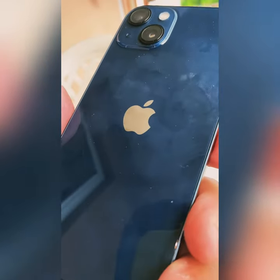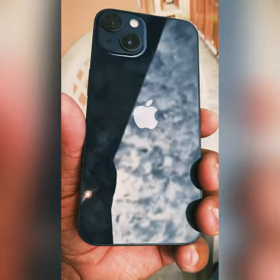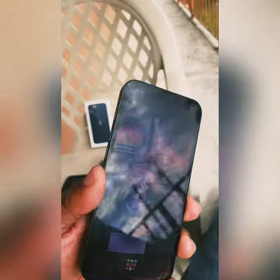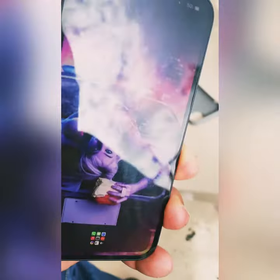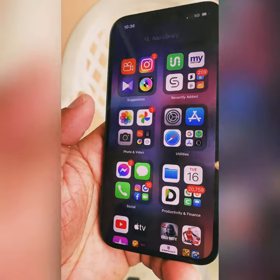The color is really nice. The camera is really good — I'm going to be using this device to take pictures. I'm not going to fill this up at all.